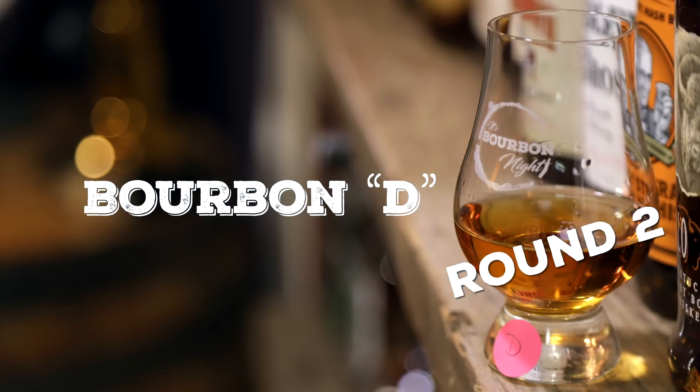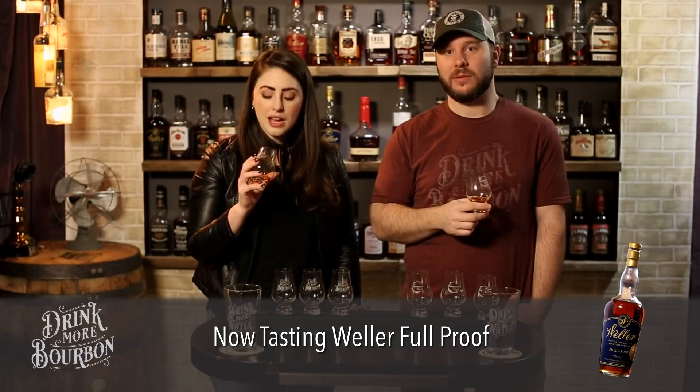Bourbon D — again not a strong nosing contender, but this time giving me more than the first round: toasted oak and a crisp fruit, not a berry but like a crisp sweetness — a gala apple. Apple peel. Nothing I hate about any of these. Honey, tea, apple — it's pretty familiar. I'd happily drink any of these. It's more of just which one do I like better.